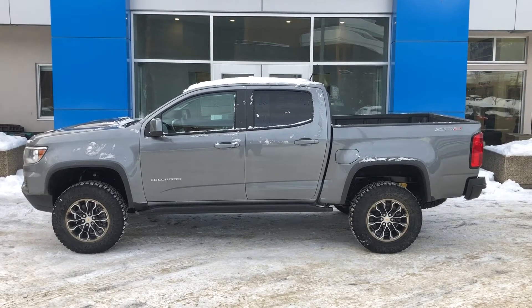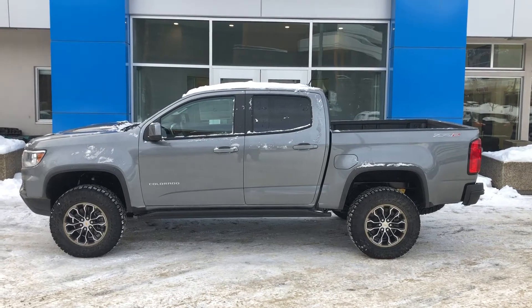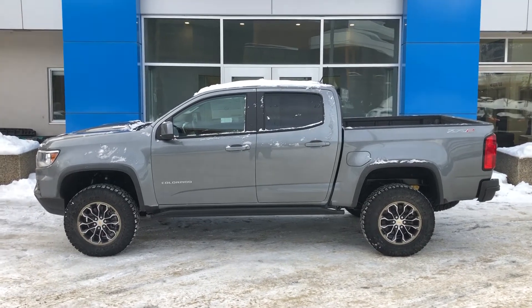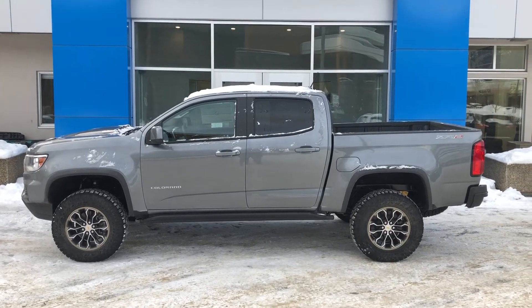This 2021 ZR2 has a 2.8L Duramax Diesel paired to the 6-speed automatic transmission. It has Wrangler DuraTruck tires and also the Multimatic shocks.